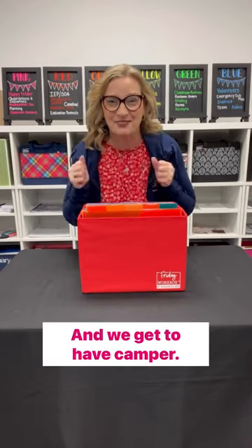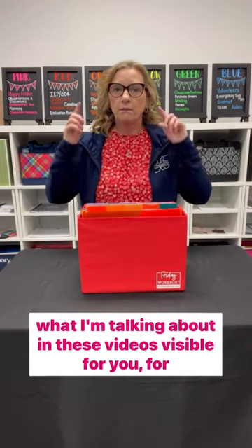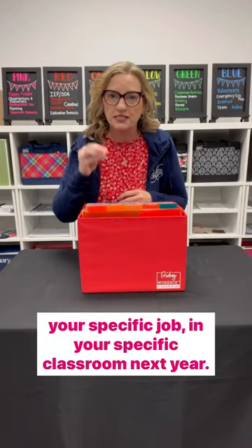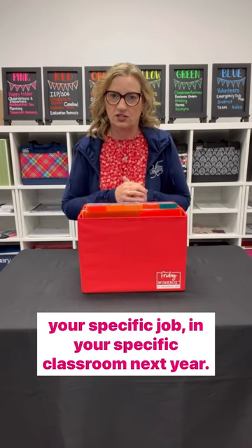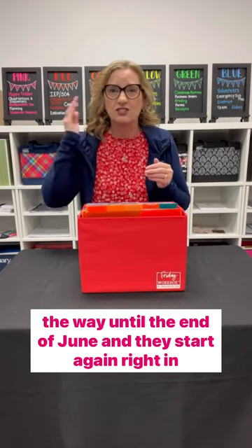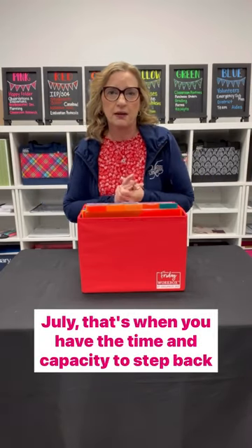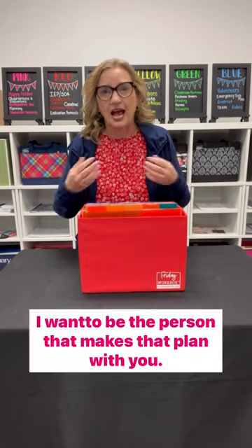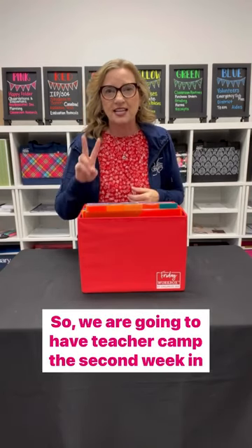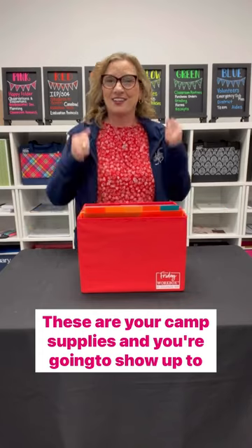Would you like a teacher who can guide you through making what I'm talking about in these videos visible for you, for your specific job, in your specific classroom next year? We need to do this in July because schools are in session all the way until the end of June and start again right in the beginning of August. In July, that's when you have the time and capacity to step back and really make a plan. We are going to have teacher camp the second week in July — it's a live camp, these are your camp supplies, and you're going to show up.